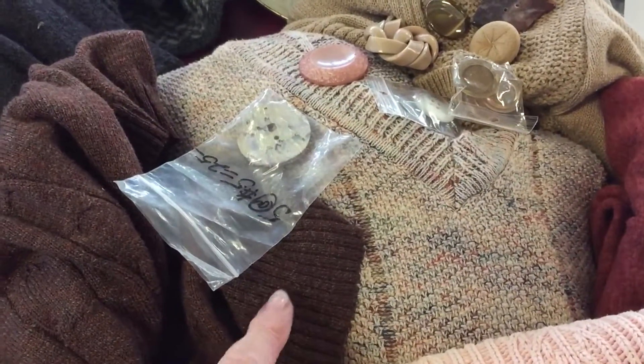I would guess that this piece probably originally cost $50 to $80, and I got it for four. So that's kind of the sweater project — Sweater Mishmash. We'll see what happens.